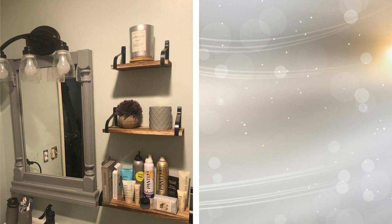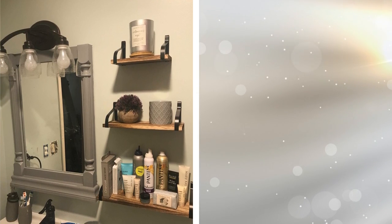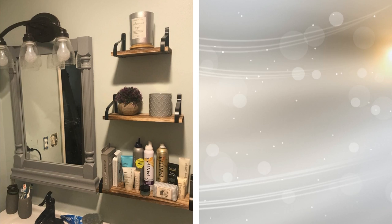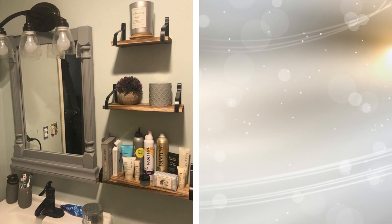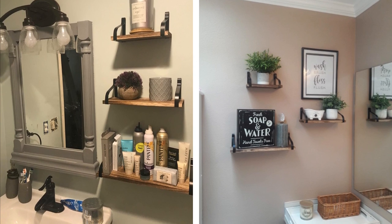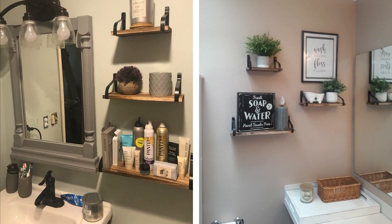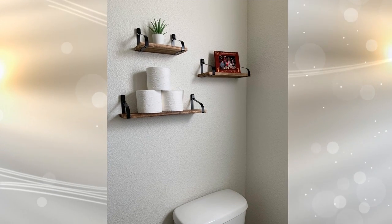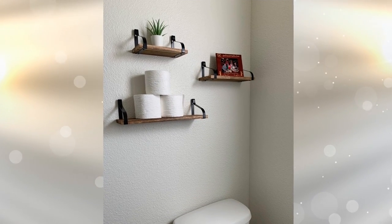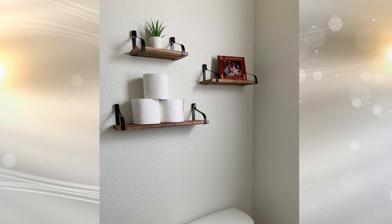8. Floating shelves really are a lifesaver when you're trying to think up ways to create more storage space. Your bathroom is where you get ready in the morning and at night, as well as frequent visits in-between. This means you probably have a lot of stuff just scattered around. Keep everything organized and out of the way by installing floating shelves throughout the room.